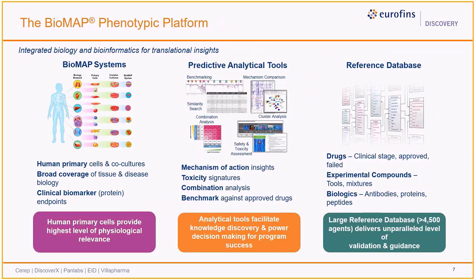The Biomap phenotypic platform, initially developed in 2000, was prompted by a need for better in vitro models of human diseases to support drug discovery. Taking a systems biology approach, the objective was to integrate physiologically relevant disease models with advanced analytics to deliver actionable and translational insights. The three main pillars of the platform include the in vitro human primary cell-based assays, proprietary and predictive analytical tools, and an extensive reference database.